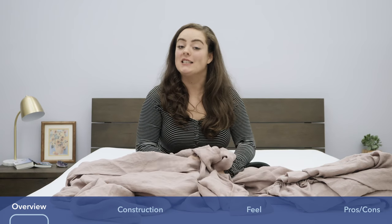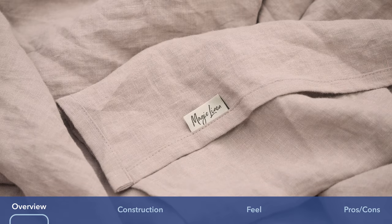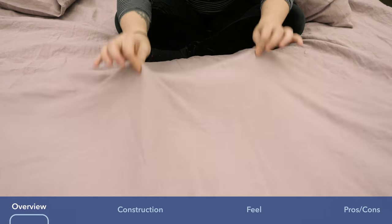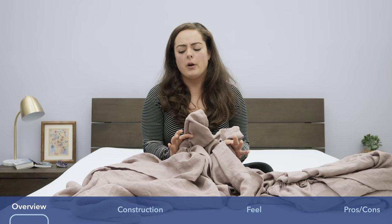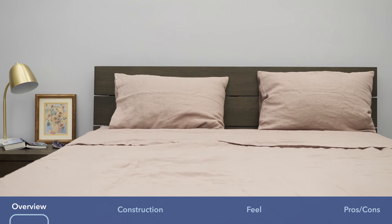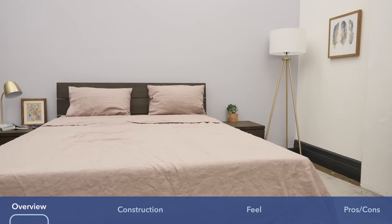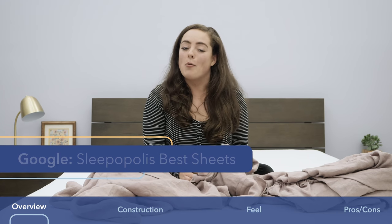Hey guys, it's Sarah from Sleepopolis, and today we'll be taking a look at the Woodrose Linen Sheet Set from Magic Linen. Some of you might already know that linen has a very distinct feel and a reputation for being super durable, breathable, and eco-friendly. In this review, we're going to take a close examination of these sheets to determine what sets them apart and for whom they might be most beneficial. If at the end of this video you're not sure this set is the right one for you, just Google Sleepopolis Best Sheets and we'll help you find the one that is.